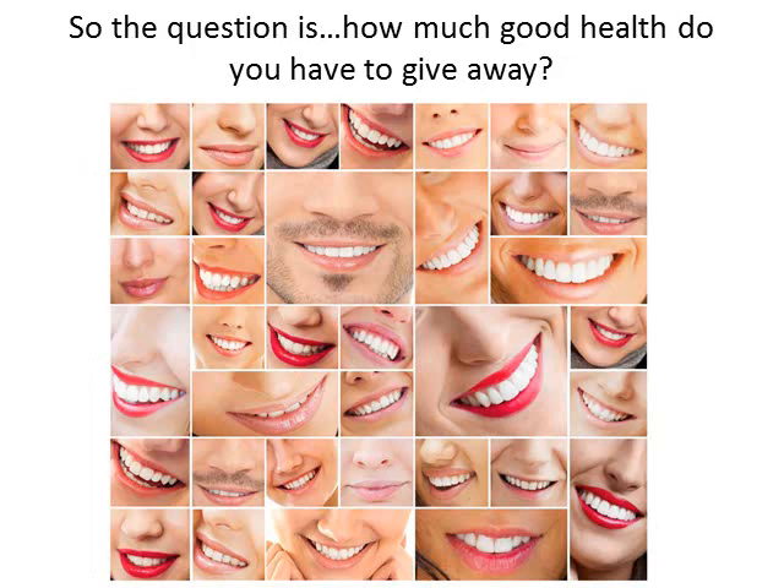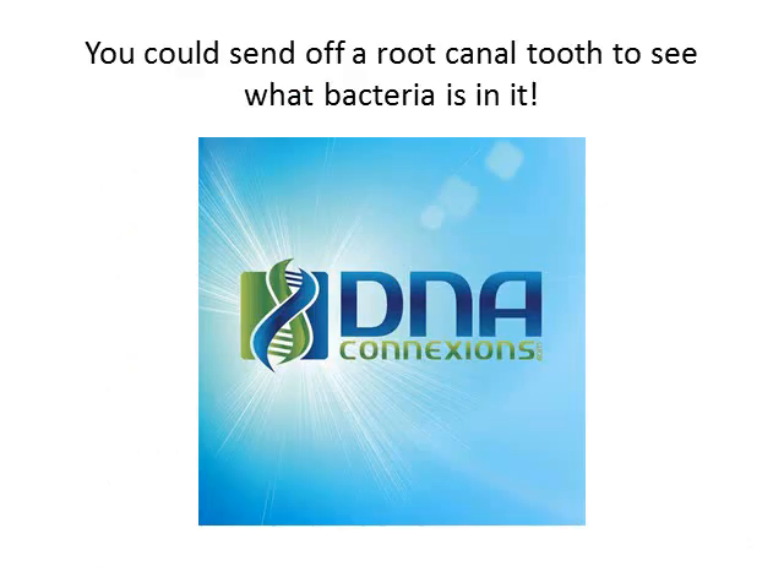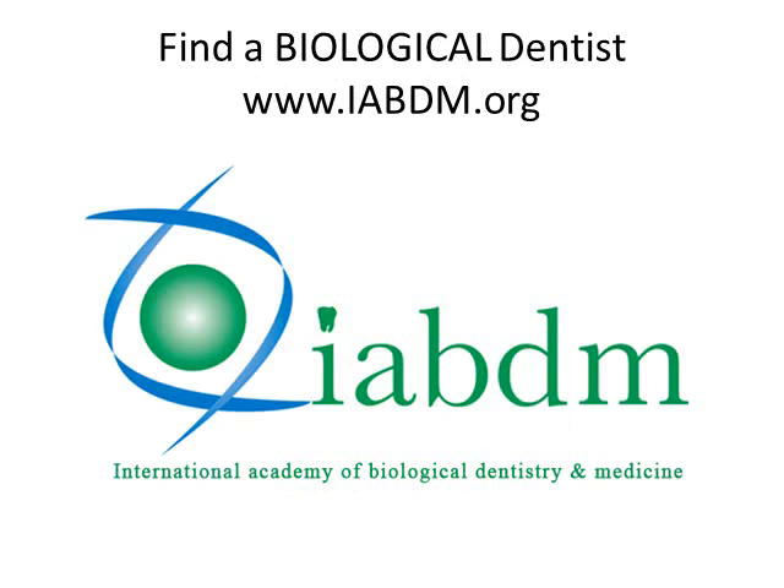So the question is, how much good health do you have to give away? You could send your root canal tooth off to see what bacteria is in it if you're curious. You need to find a biological dentist — go to www.iabdm.org. Email us, call us if you need to. Let us help you. Thanks for listening.